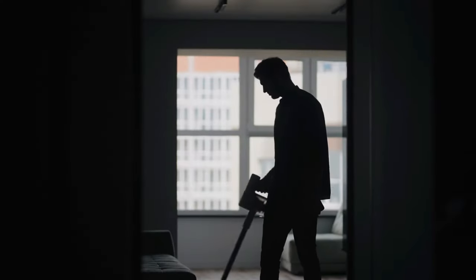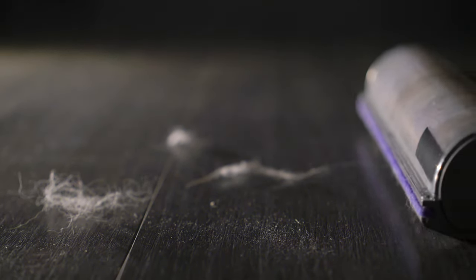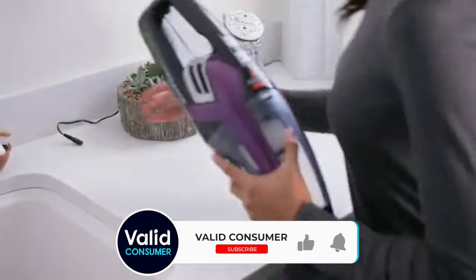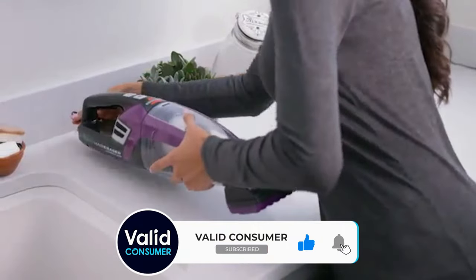Some stick or canister vacuums also have a handheld configuration, making them even more versatile if you need to clean larger areas. Unfortunately, handheld vacuums tend to have small dirt compartments. If they're cordless, they may also have a shorter continuous battery life than non-handheld vacuums.